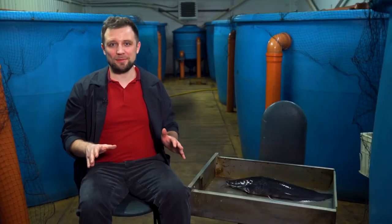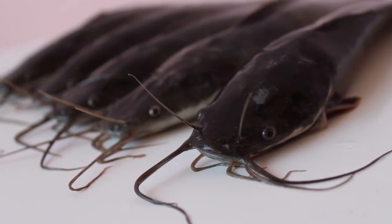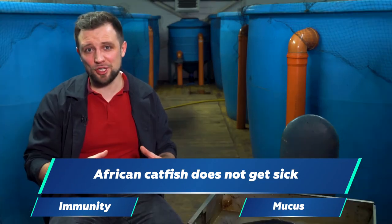If you lower the temperature below 15 degrees, African catfish generally gets seriously ill and dies. It's also worth mentioning that at African catfish farms no disinfection needs to be provided, because if you maintain a normal water temperature and good water quality, the catfish doesn't get sick. An interesting fact: in addition to its strong immunity, it has special mucus covering its body completely, which prevents the entry of any parasites and pathogens, giving it two layers of natural immunity.